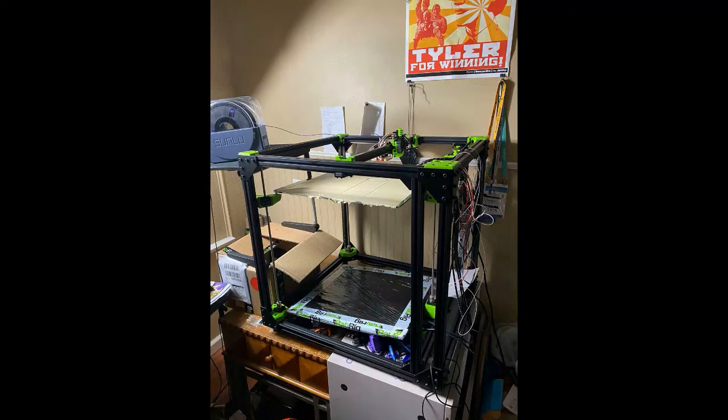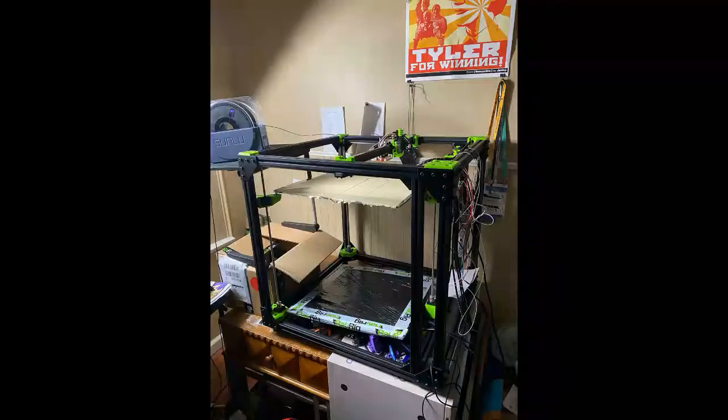So you built a 3D printer — can we show the audience a photo of your creation and how long it took? It took me about 40 hours to build, and a little less than that to get it dialed in to where I wanted it to be. It was a lot of hard work, a lot of muscle. I sweat a lot for days doing that.